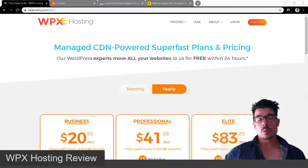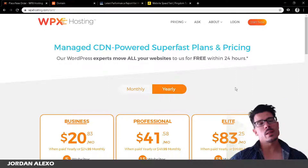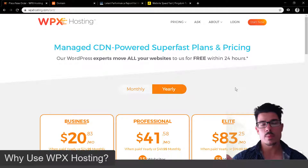In this video I'm going to talk about WPX hosting — I'm going to explain what it is, why you should use it compared to other web hosts, and show you several of the features that come with it. Hi, this is John Alexa, and welcome. Today I'm going to review WPX hosting, explain what it is, why you should use it, and cover several features including its backend.